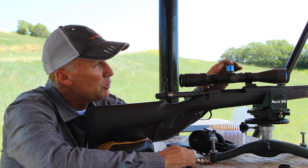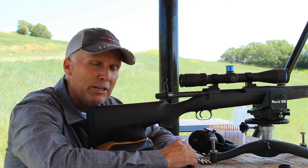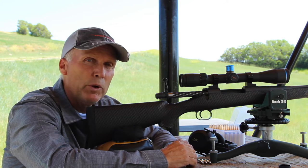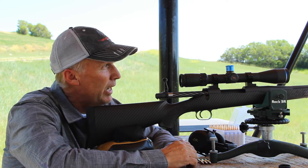We have just put the turret on this and we're going to try to verify it today. It's a little warm — we're about 98 to 100 degrees today with probably a 5 to 6 mile an hour wind at the 600 yard target. So we're going to shoot a shot and see what happens and we'll go from there.